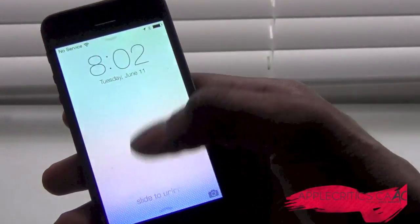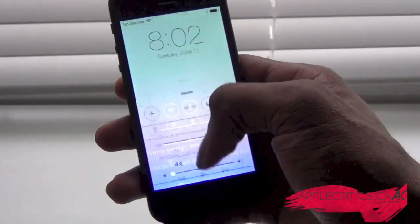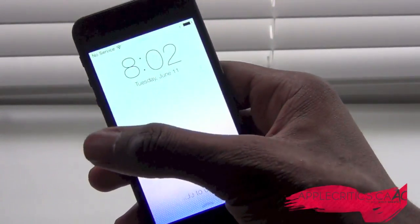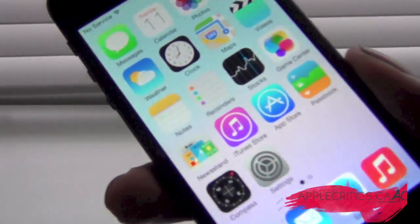You can also swipe up to the camera, or swipe up to some of your quick settings. Then you can just slide to unlock, and you can see you're on the home screen.